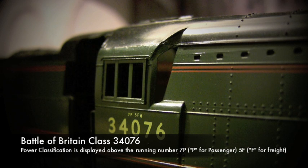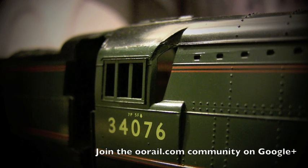If you look closely, the rating is actually 7P.5F.A. There are two suffixes for the freight classification: FA and FB. These denote the braking capabilities of the locomotive. A 5FA would have a superior braking capacity to a 5FB, which is obviously important depending on the load you're hauling and the route you're taking.